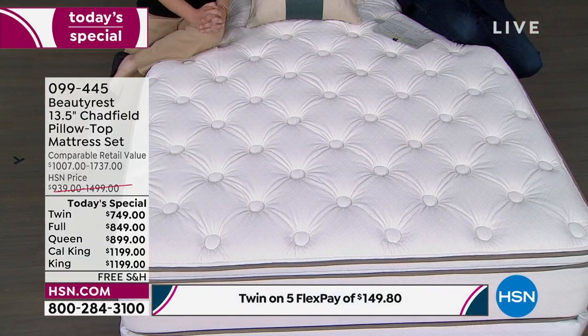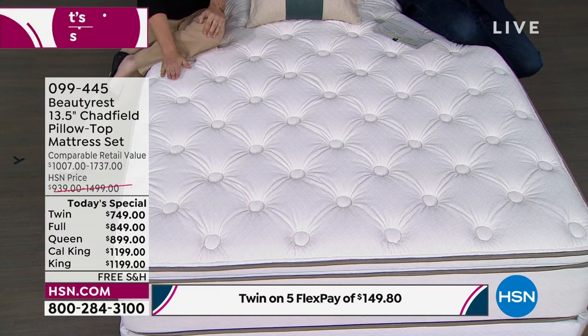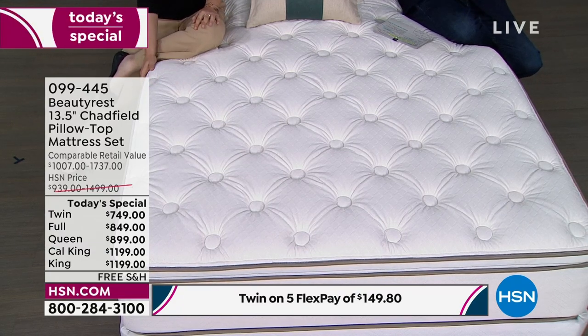A lot of people naturally ask, how can I buy a mattress through a TV screen? What HSN has been able to do over 45 years is gather all of this data — we've sold a huge number of mattresses and we know the ones that people love best, the ones with the best reviews. That's why we can sell them with such confidence. You will love the way this mattress is designed and built.